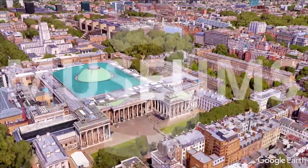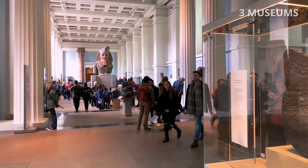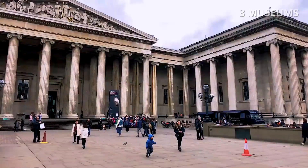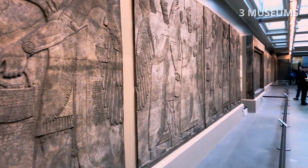Number 3: Museums. London is full of amazing museums and most of them are free. You can start with the British Museum, which is dedicated to human history, art and culture.